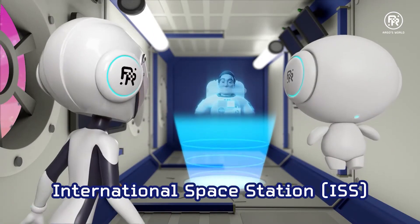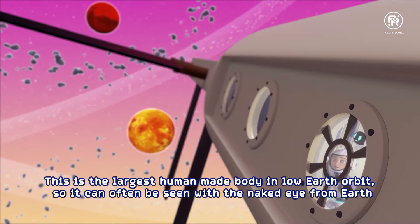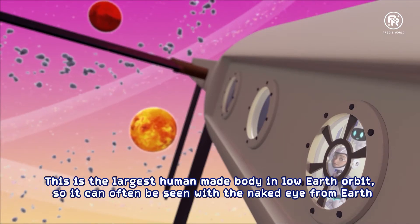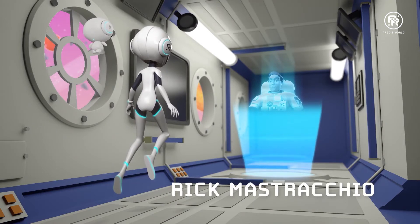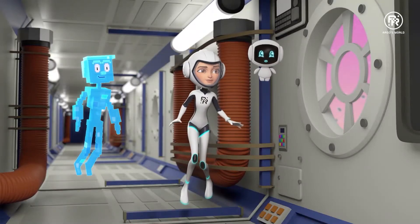Welcome on board the International Space Station. This is the largest human-made body in low-Earth orbit, so it can often be seen with the naked eye from Earth. My name is Rick Mastracchio. I was the flight engineer on the 120th Soyuz flight to the ISS.